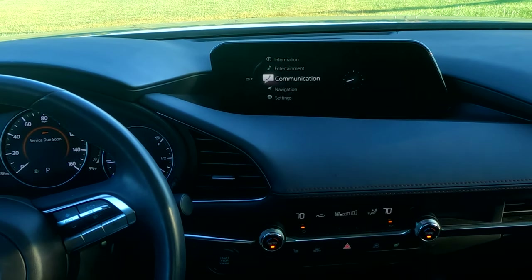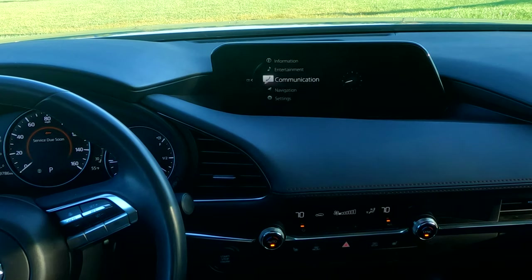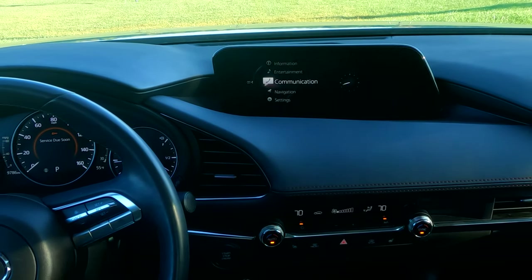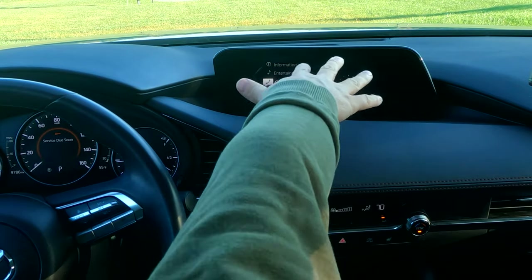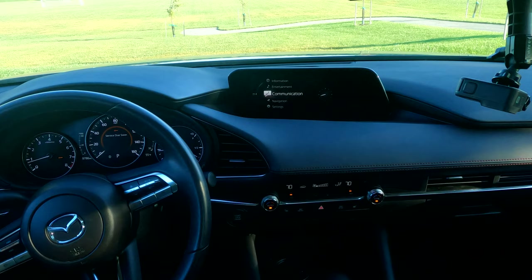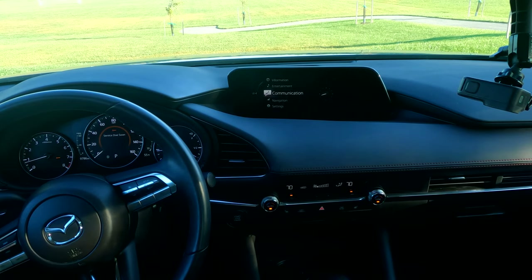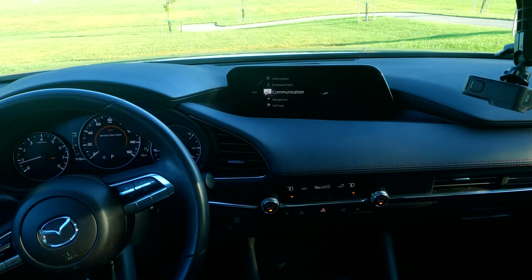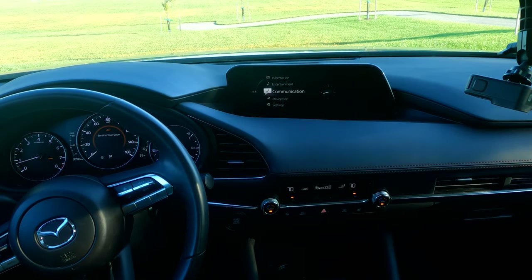It's not a tack-on — they actually thought about it before they designed the car. And the fact that the screen is positioned here means it's not practical to touch it, so you do need this command wheel. I think it's not everybody's cup of tea, but once you get used to this system, you do come to prefer it.